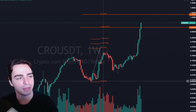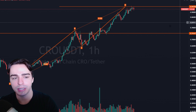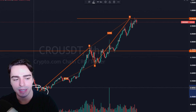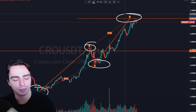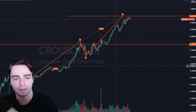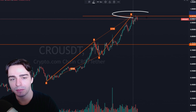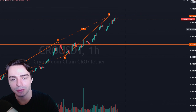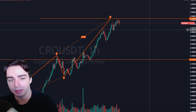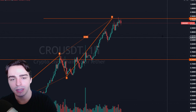Dropping down to a smaller time frame — the one-hour chart — we can see that we just recently completed an ABCD pattern. This A-B-C-D pattern represents an equivalent move higher from the prior move. On this one-hour time frame, around 94 cents was that ABCD completion point, and you can clearly see that was pretty much the exact top as of right now. Whether this is the top for a long time, who knows — but we do expect some consolidation here given we're up a thousand percent off the lows.